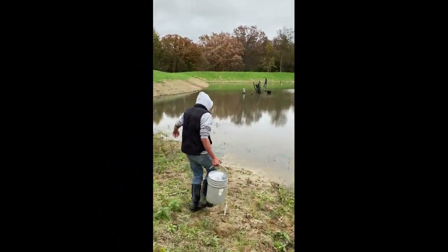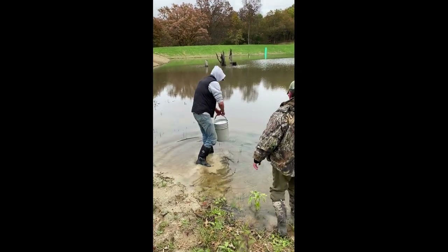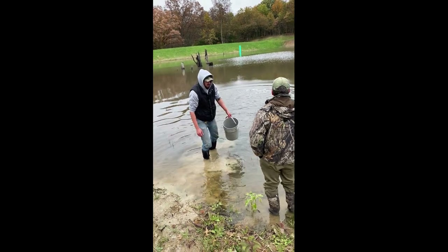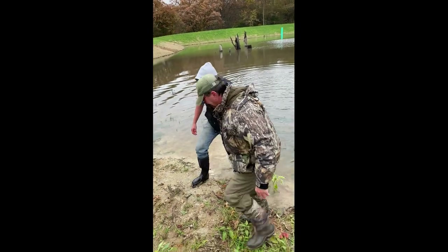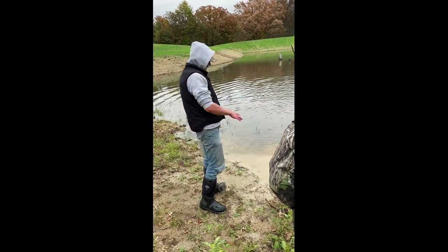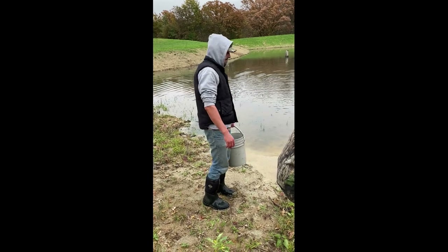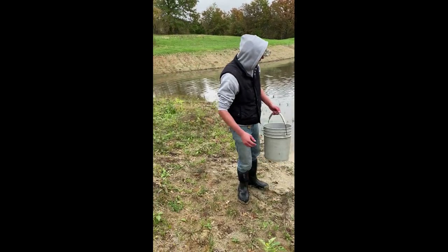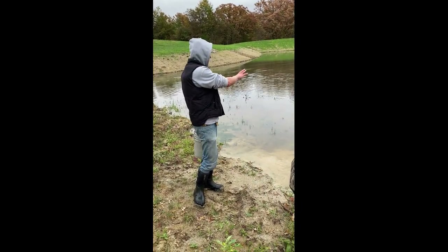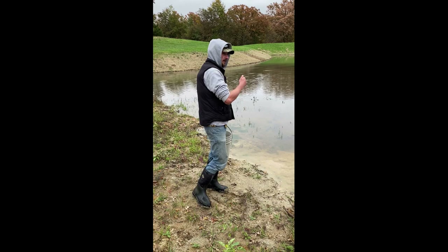Here we have Logan, one of the workers for Curtis Harrison at Harrison Fisheries, introducing the first batch of minnows and shiners to the pond. Some might wonder why he's throwing them out rather than releasing them along the shore — he told us that kicking up dirt along the shore can get into their gills and kill them. As for acclimation, there was no need — these fish are raised in well water at the fishery, so we were able to release them immediately. The water temperature was about 55 degrees that day, with an outside temperature of 31 degrees.